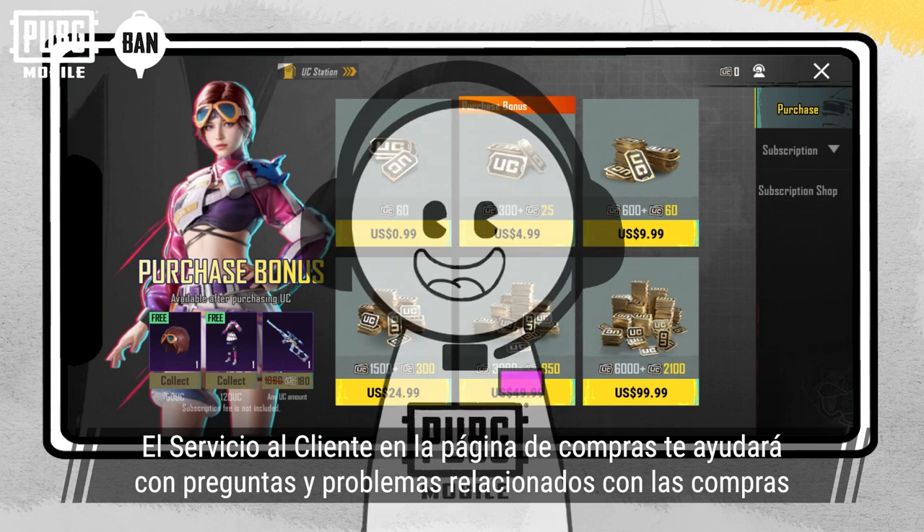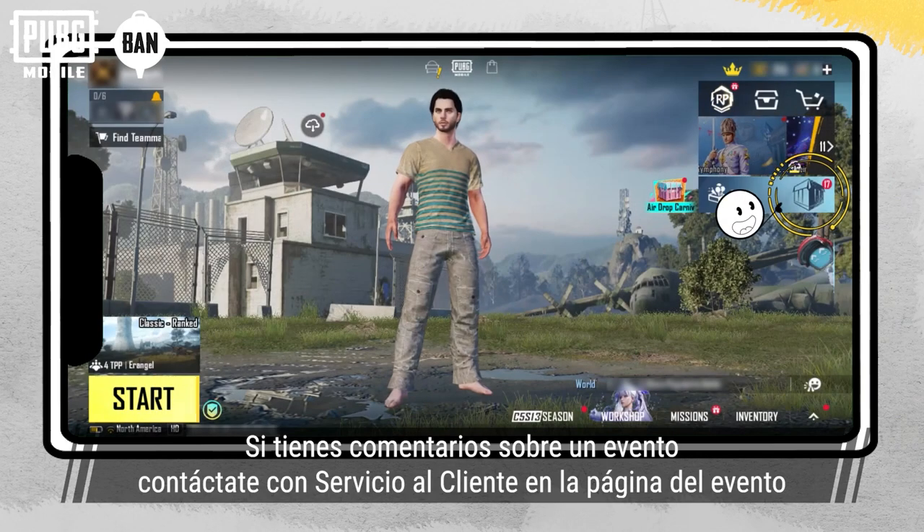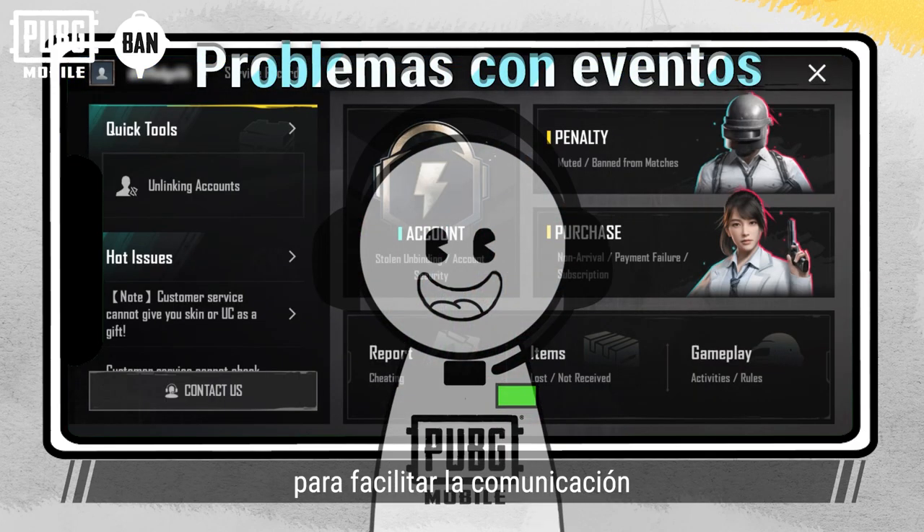Customer service on the purchase page mainly helps with purchase-related questions and issues. If anyone has any feedback for an event, they're welcome to reach out to customer service on the event page for timely communication.